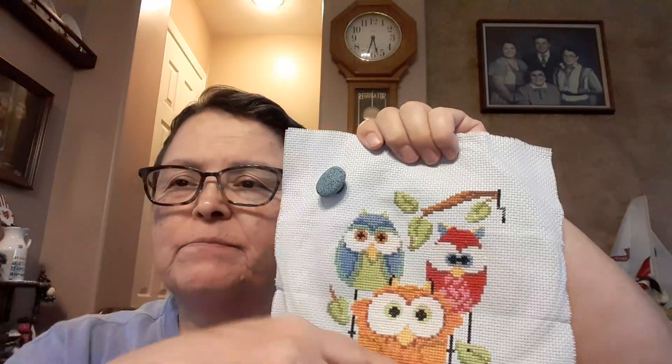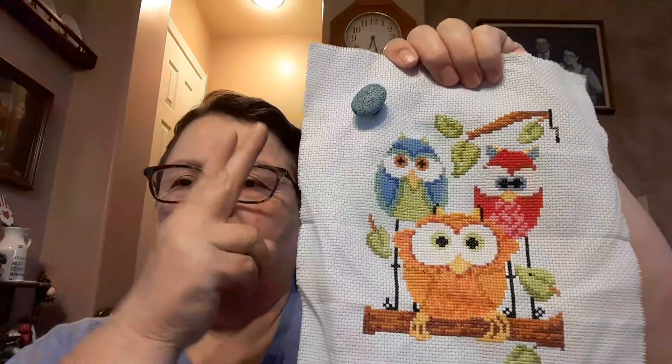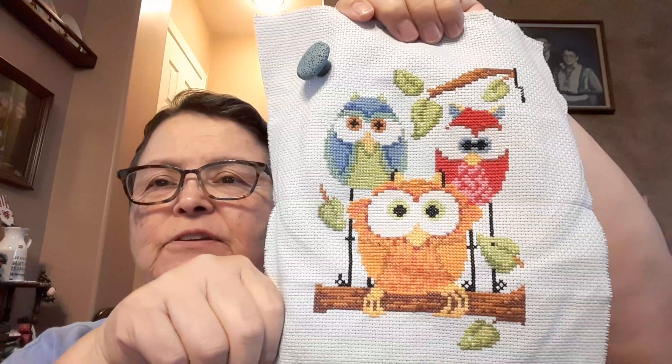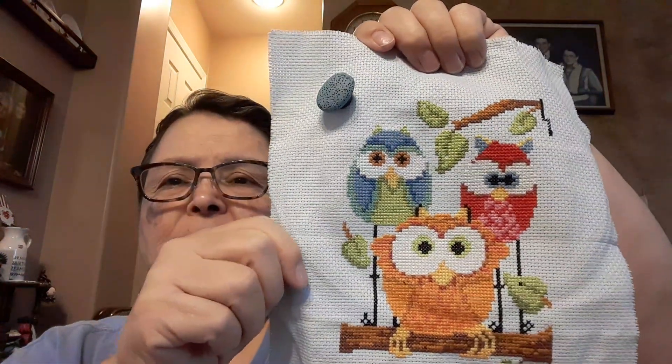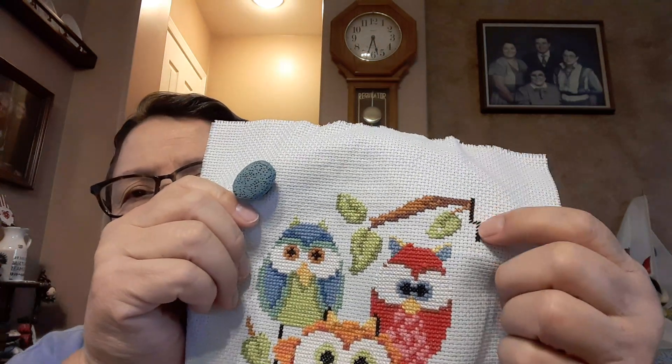I also worked on the Owl Trio — this is a Dimensions kit, the designer is Jennifer Nilsson. I've done all the owl stitching but have not done any of the backstitching or French knots. Right now I've just started working on the border. All the owls, leaves, and branches are done except the little black single stitches, which I'll do when I do the backstitching. The backstitching is only one thread, but I can go over the X twice with one thread to make it work.